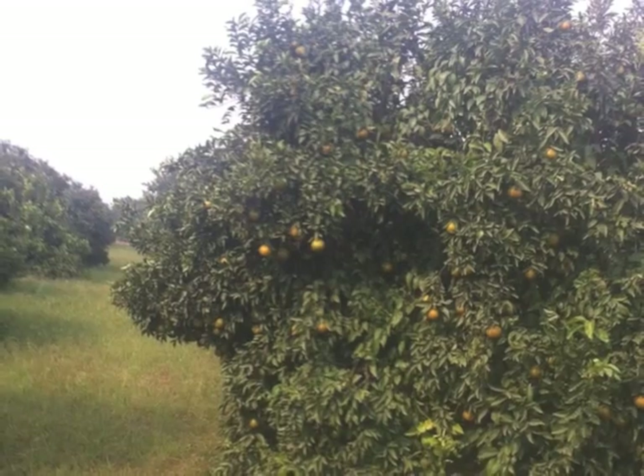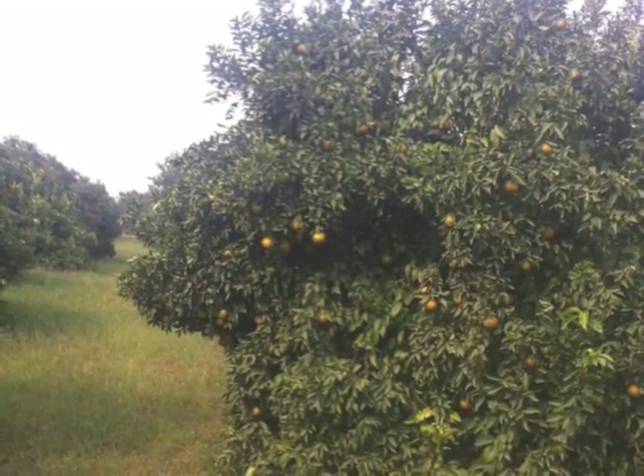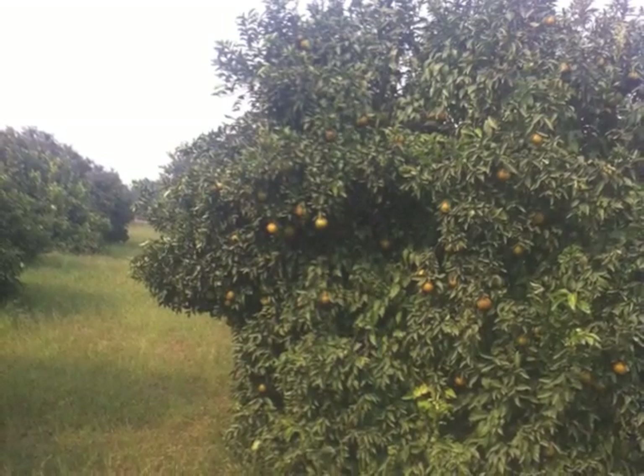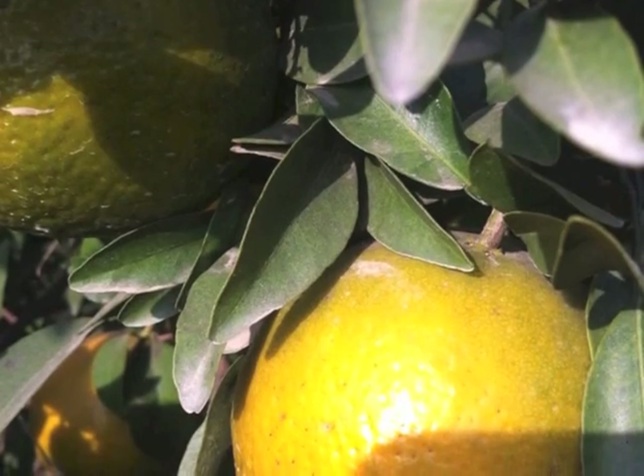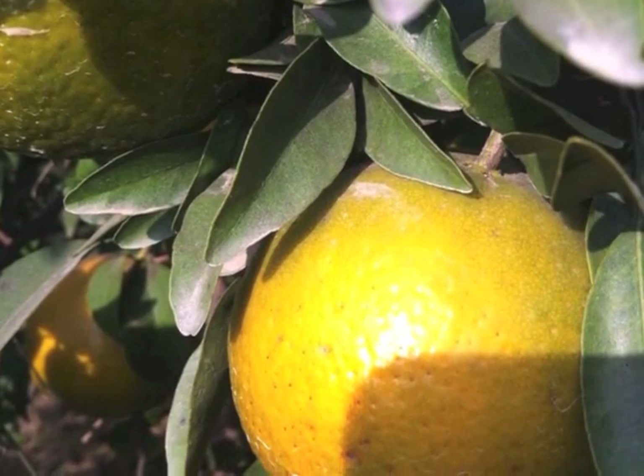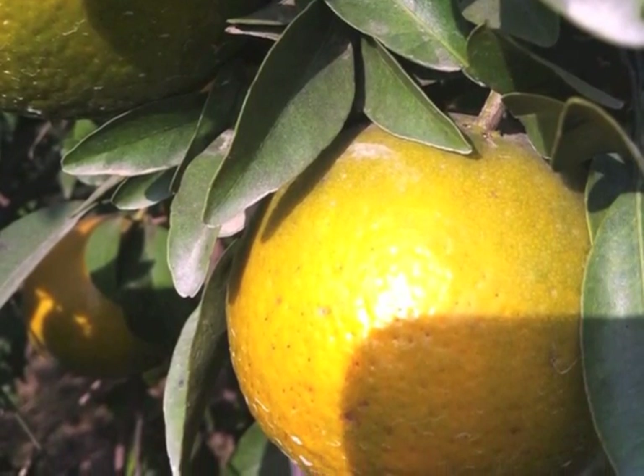What we are now about to show you is a short film on how this citrus orchard, which we saw in a devastating condition just a year ago, looks now, and what the distraught farmer who was about to uproot and destroy it has to say now.